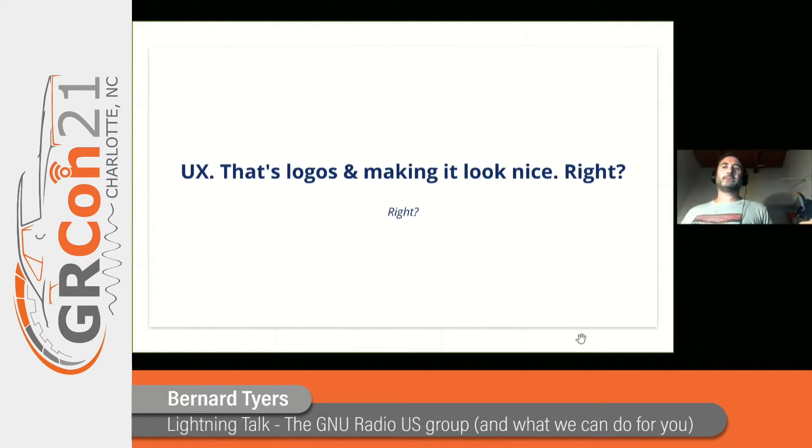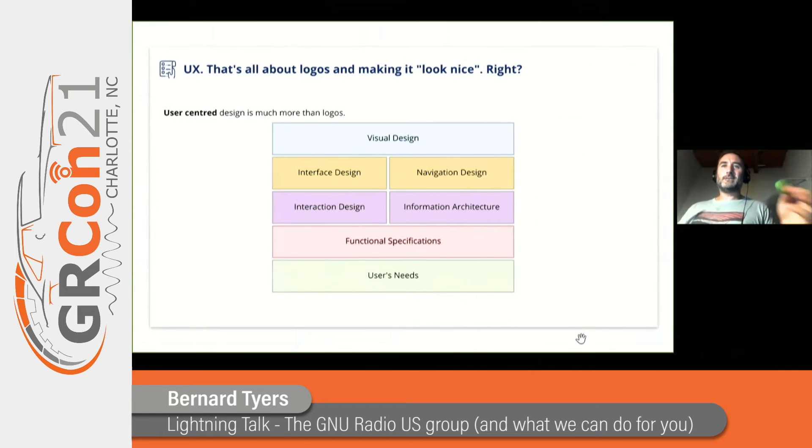So, UX — user experience — that's all about logos and making things look nice, right? Well, user design is much more than just logos. It is about understanding what the user of the piece of software needs to do, understanding the tasks they need to do, and understanding the context of use. UX is, from the bottom up: exploring and understanding the user's needs, the problems, the context, the functional specifications, understanding what the software needs to do for this user or these users, deciding on the structure and the behavior of the software, then deciding and designing how the software looks, and then finally, on the very top, logos and graphic design.